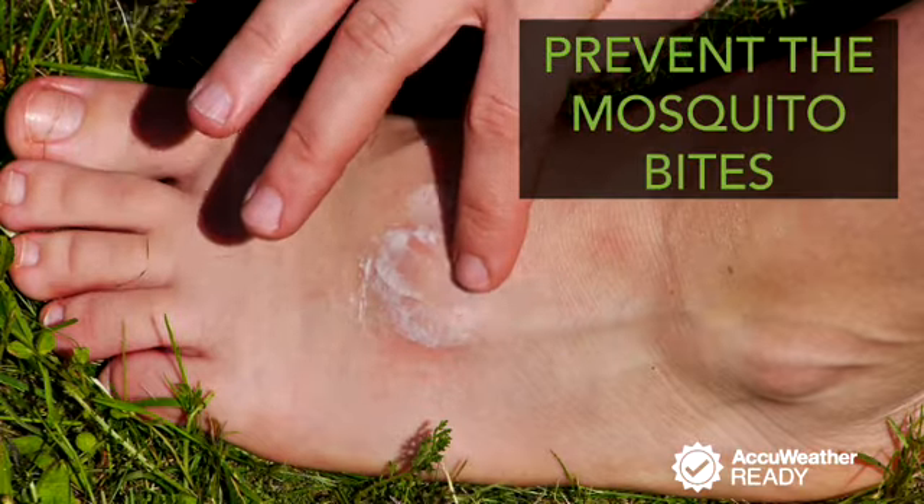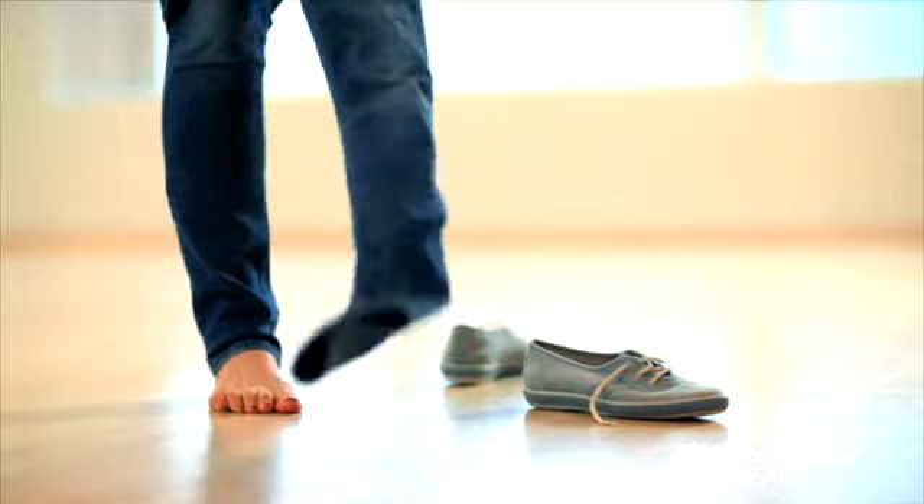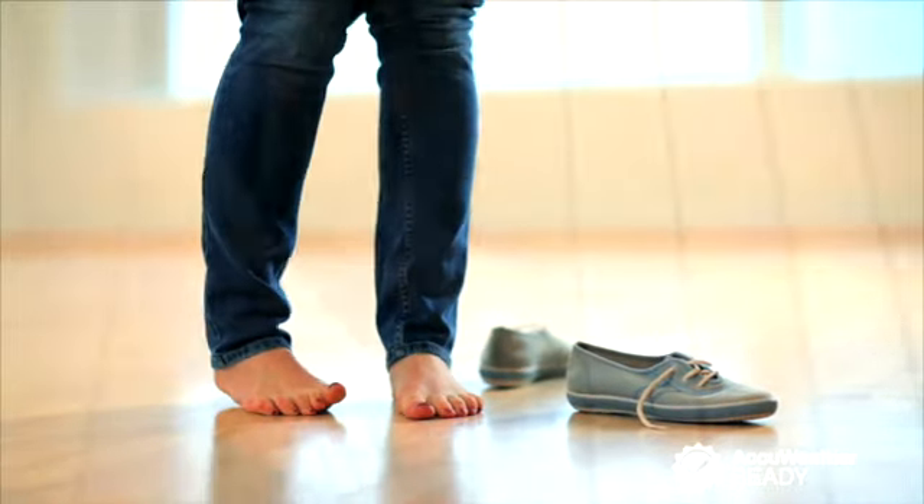If you can, try to prevent mosquito bites by wearing clothes with longer sleeves and pant legs, use an insect repellent, and avoid areas with standing water.